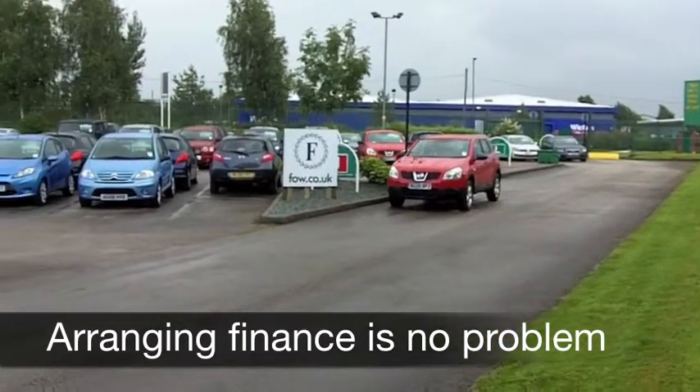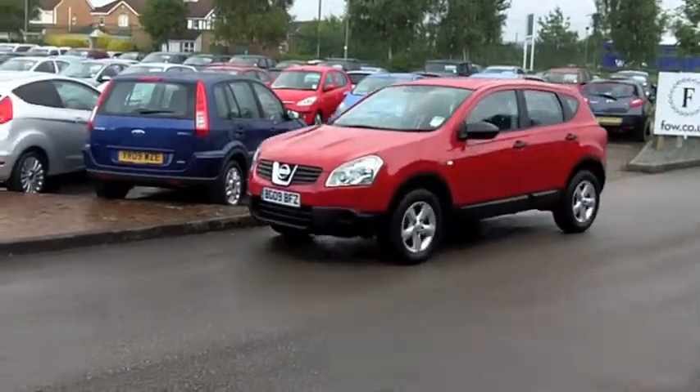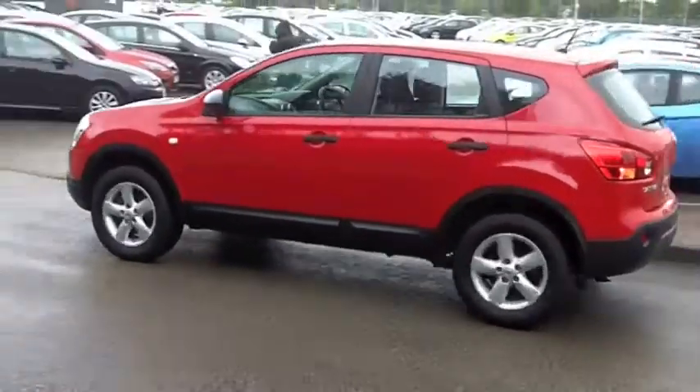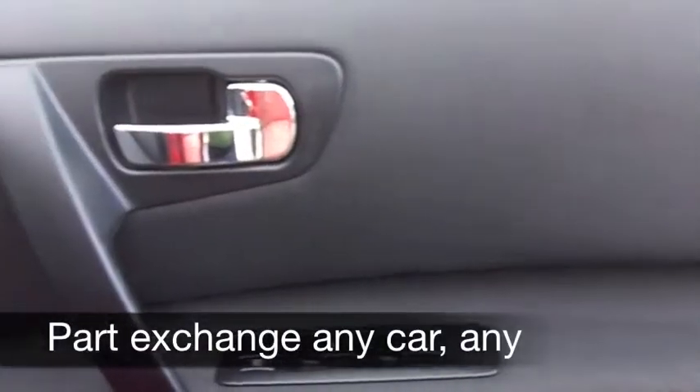Inside you've got a cloth interior and a really smart cabin. Nissan do it so well — they use high quality materials and it feels really comfortable behind the wheel. Everything's there for you, like a CD player and electric windows.